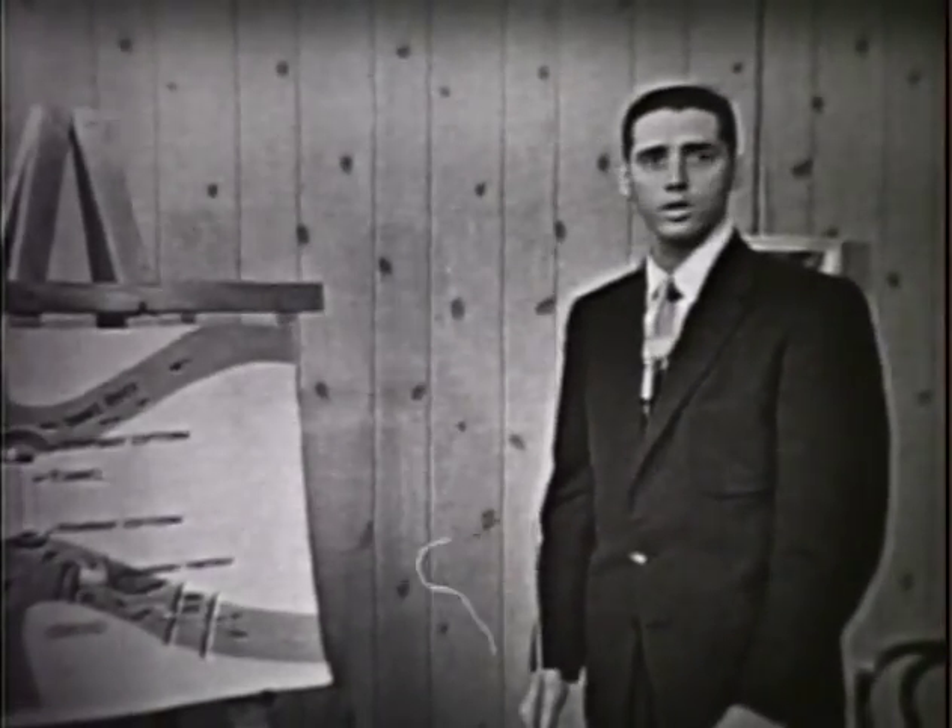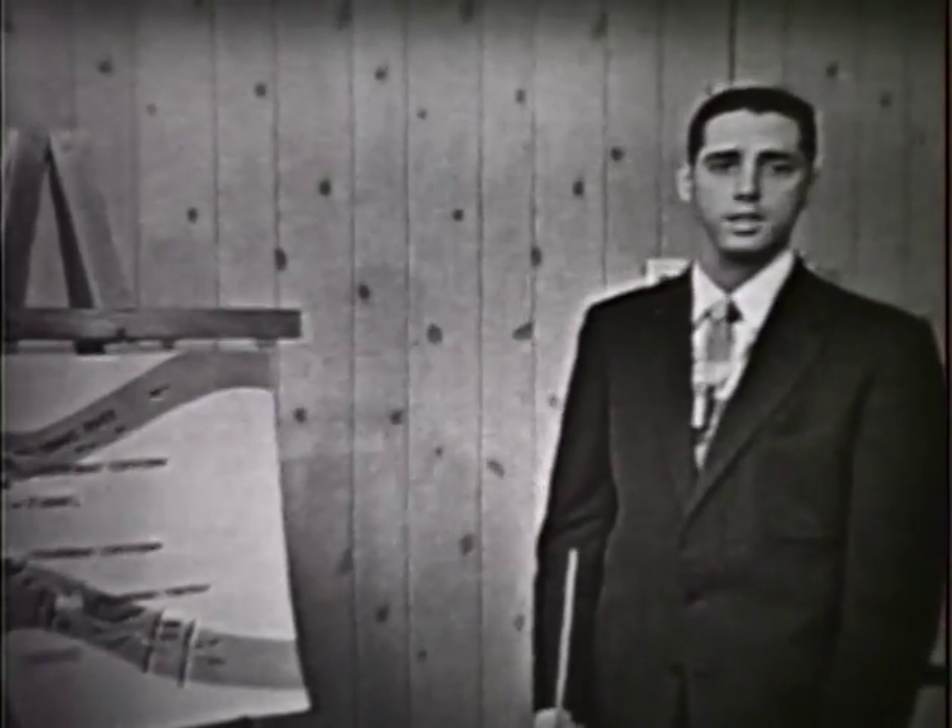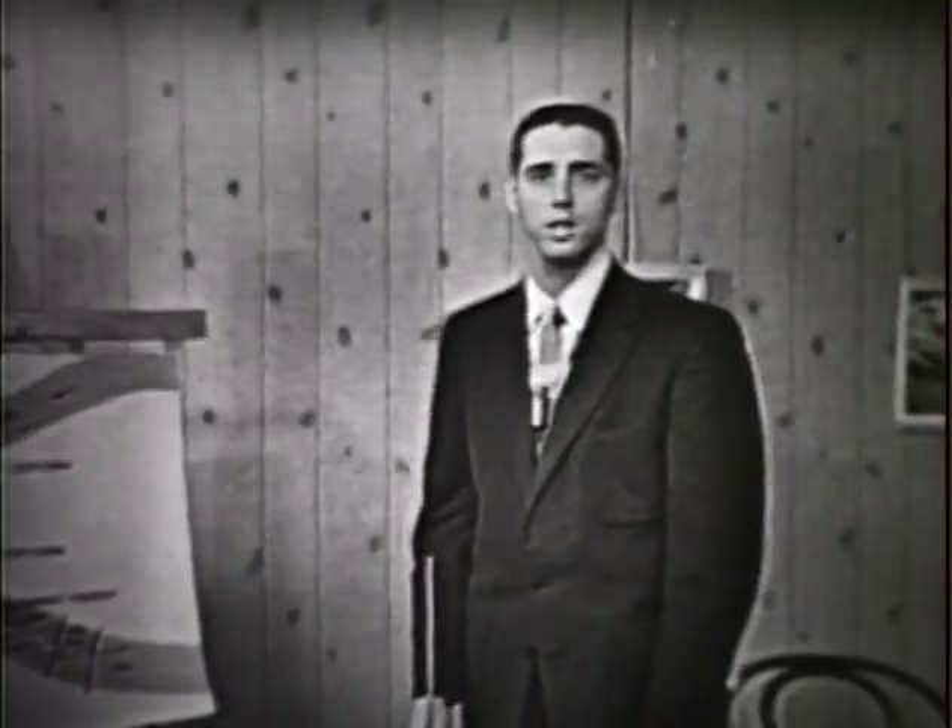We have a film to show you which was taken on October 6th, 7th, and 8th of this year, and this will give you a better idea of what happened.